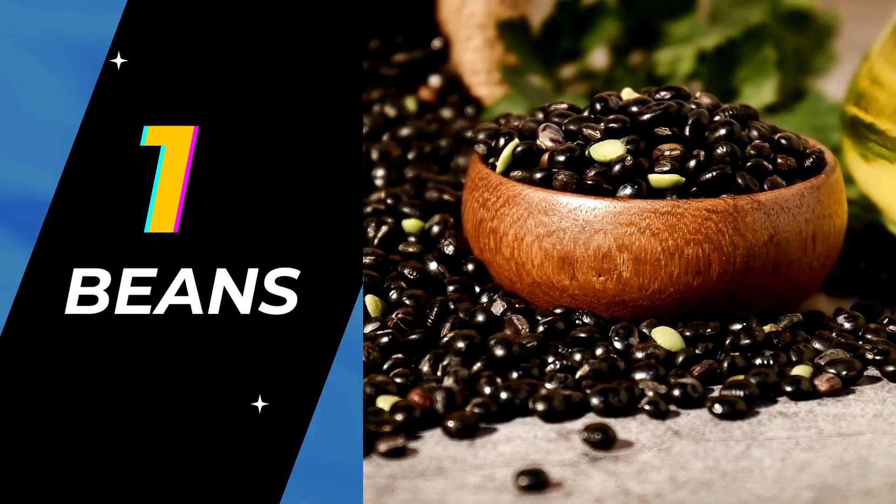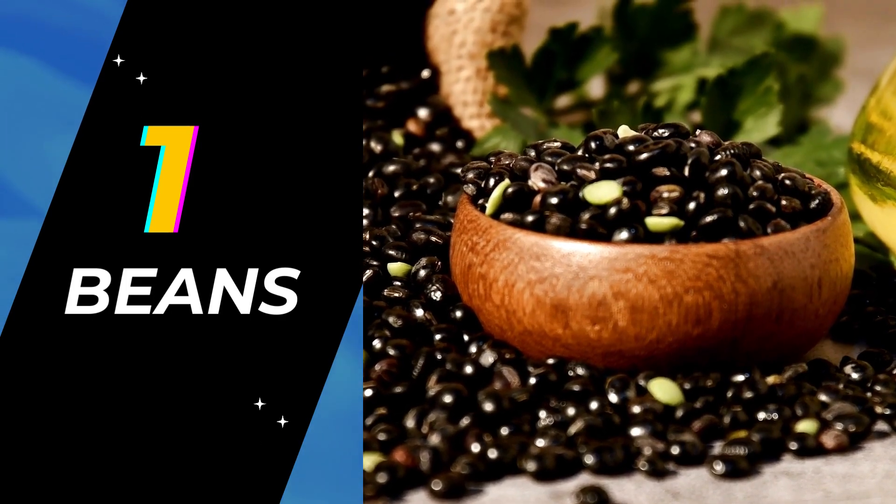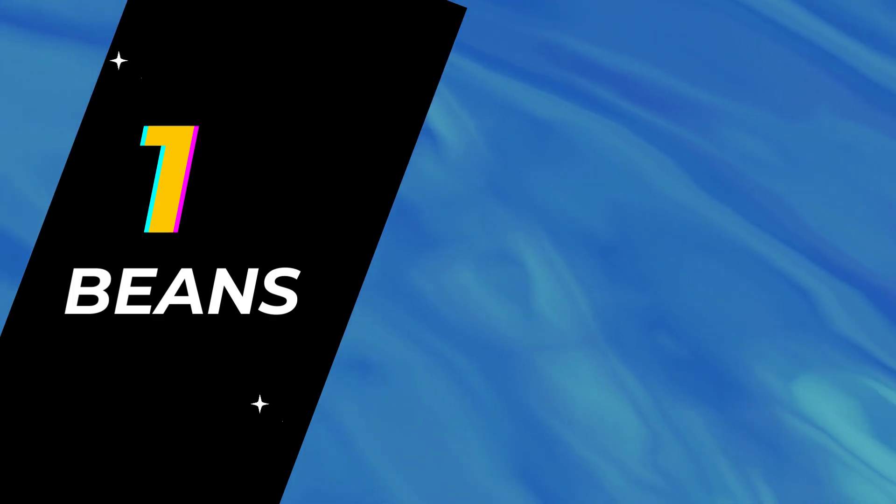Number 1: Beans. Beans are a type of legume that are power-packed with a lot of fiber and protein. There are so many options available in the market. The most popular protein sources are kidney beans, black beans, and pinto beans. The range of protein present in one cup serving is between 10 to 18 grams.